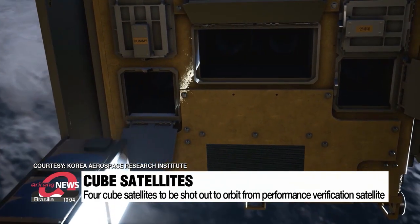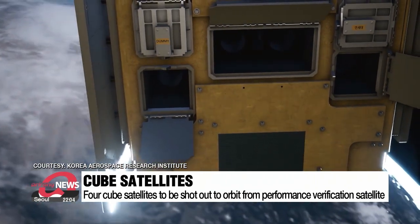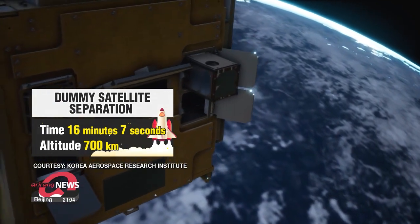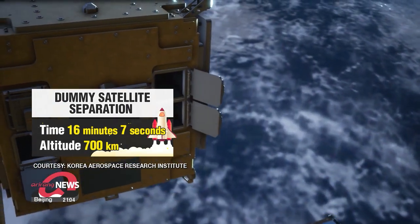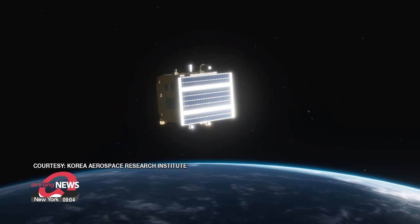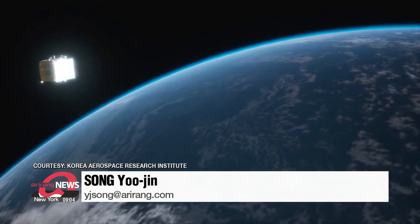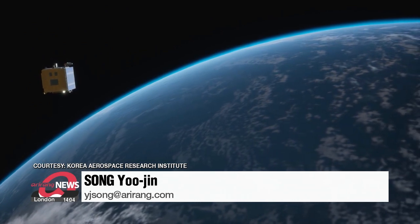This will be the first time in history for a satellite to shoot out another satellite. And finally, about two minutes later, the 1.3-ton dummy satellite will separate at the same altitude. It will take about half an hour to assess whether both satellites successfully parted from Nuri.